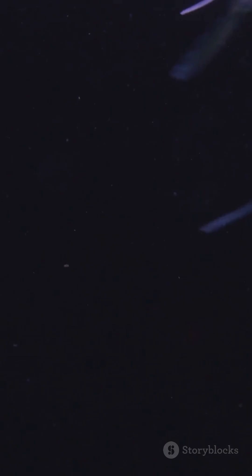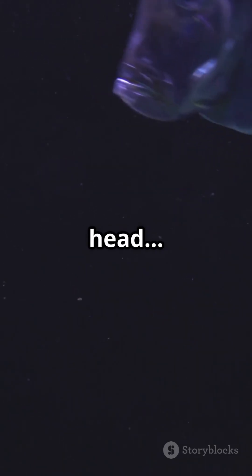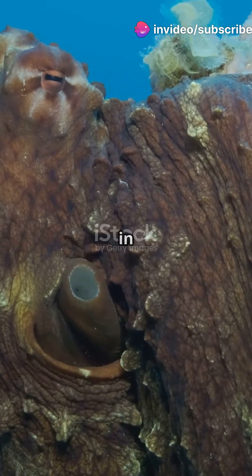Number 5: Barreleye Fish. This fish has a transparent head — yes, you can literally see its brain. Scientists once thought it was a hoax until one was captured on camera in 2004.